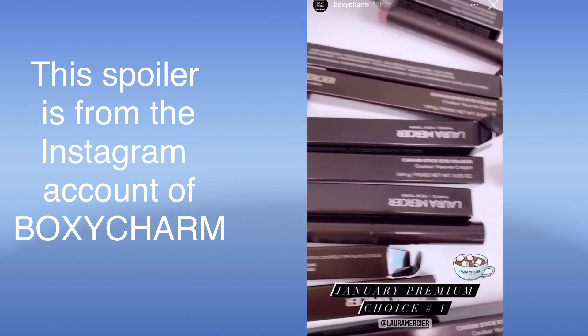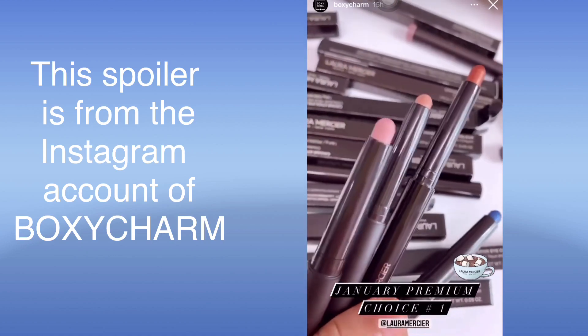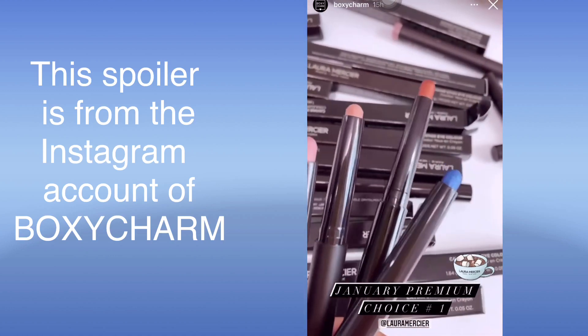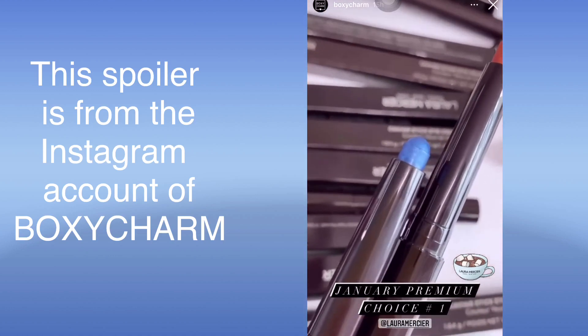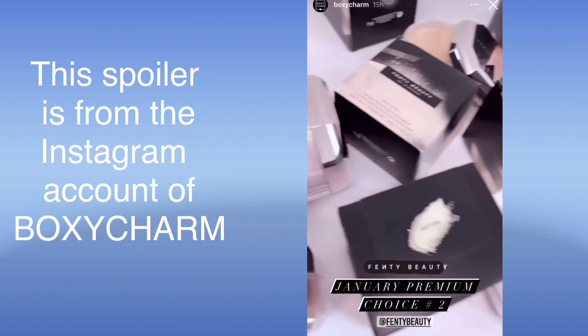The first choice item in premium is the Laura Mercier Caviar Stick Eye Color. These are just a few of the colors but there's so much more — these are gorgeous, and this blue is amazing.